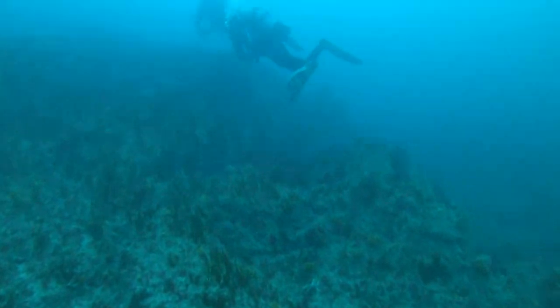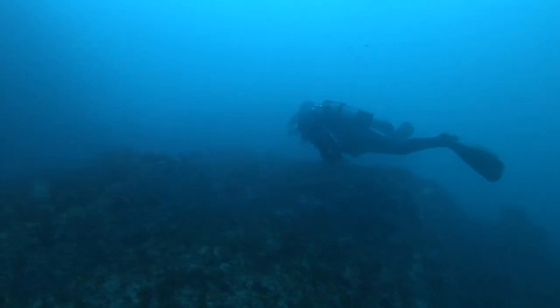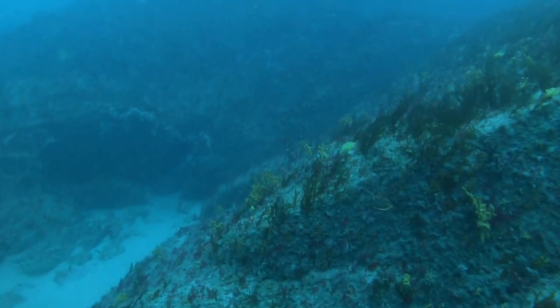I only have 4 minutes bottom time left before I go into deco, so the plan is to get higher on the reef so we can still have a look and enjoy our dive.